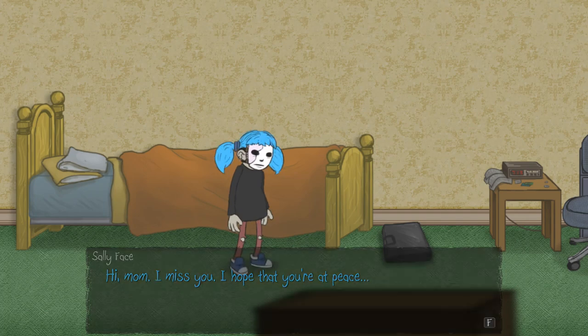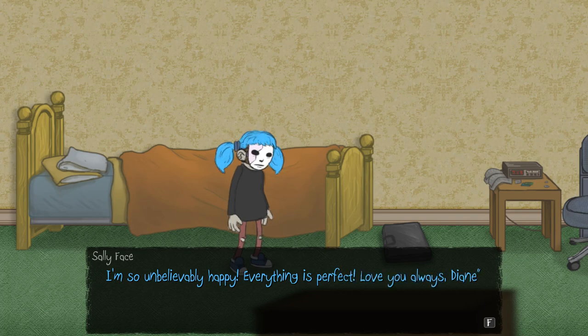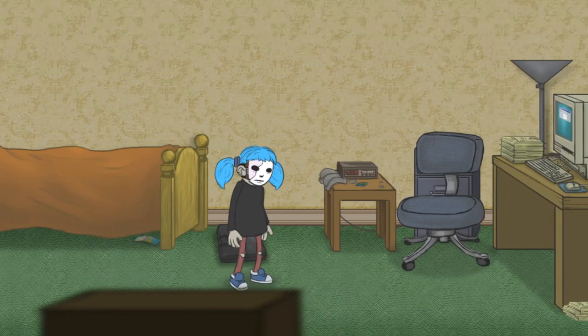There's a handwritten note on the back. 'Henry, you are my sunshine in the darkness. I can't believe we're going to have a little boy. I'm so unbelievably happy. Everything is perfect. Love you always, Deanne.' Kind of sad at the same time, huh? That sucks — I can't take it with me. I wanted to take it with me.